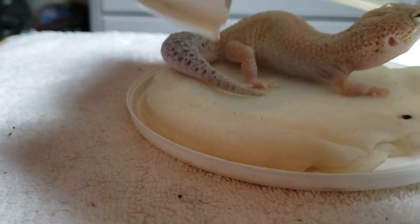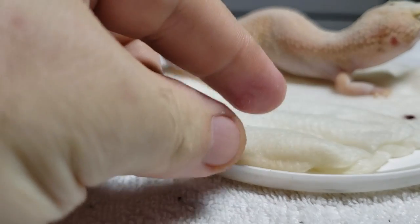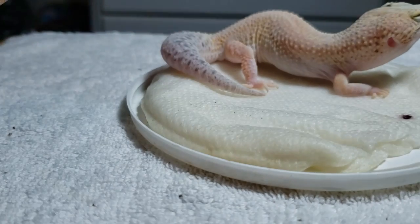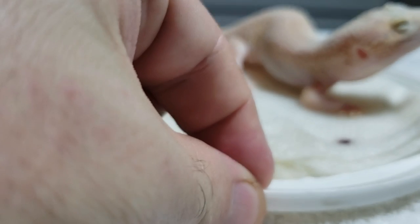So Ariel is shedding. You can see she's extremely white and we're going to help her with the shed. I want to show you guys — she has a humid hide, she was in it, she knows what to do. She knows she's shedding. The hide is wet.